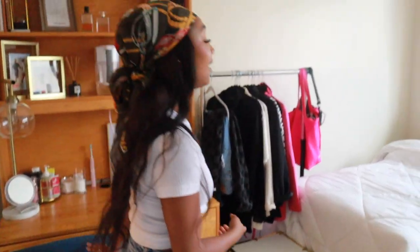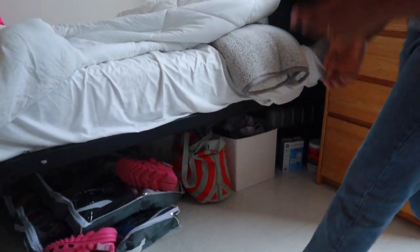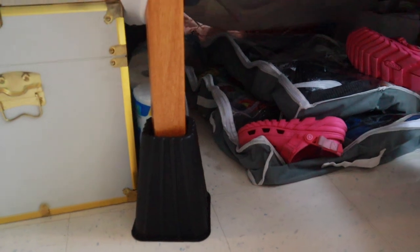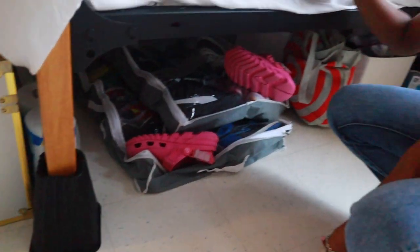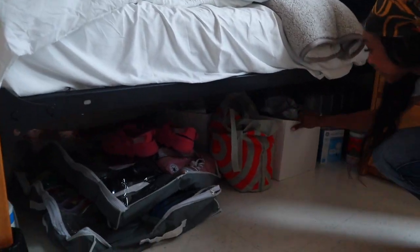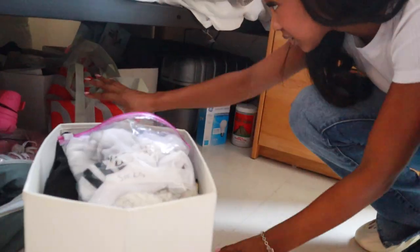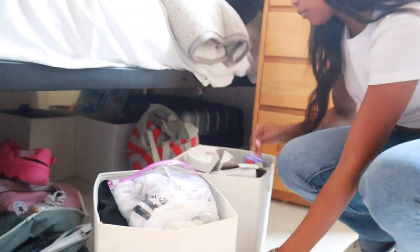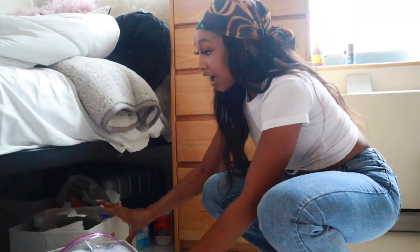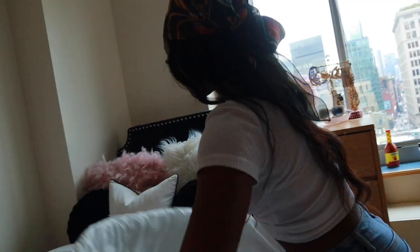Under the bed it's just extra storage. These black things are called bed risers — in Founders the beds come really low, so I think those are important, especially if you want a high bed. The higher the bed, the more storage you have. I have shoes under here, extra Target bags, and storage bins. One bin has socks and things like that; another has all my cleaning supplies. That way everything's organized in little bins rather than just thrown under the bed.